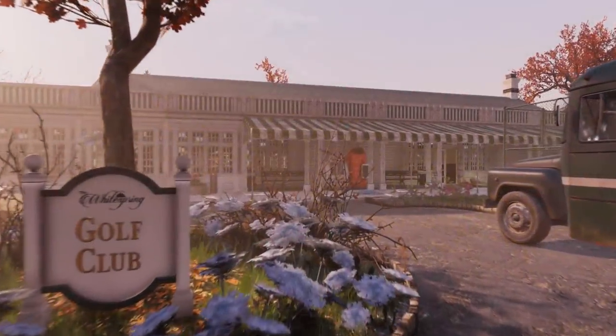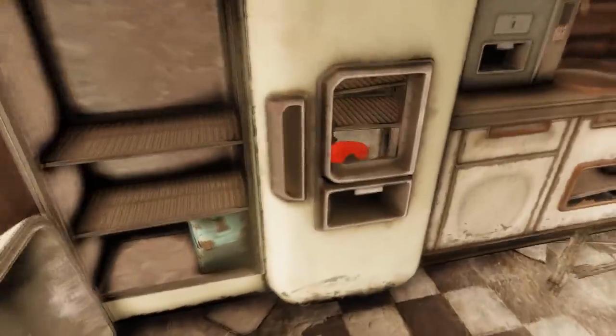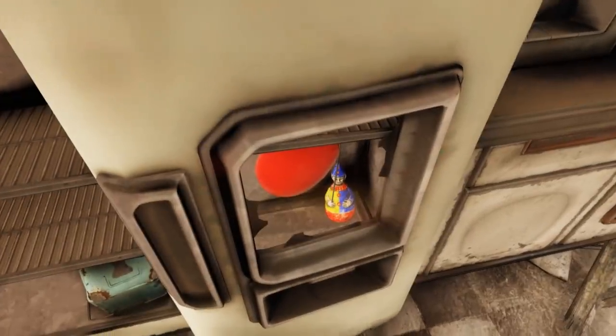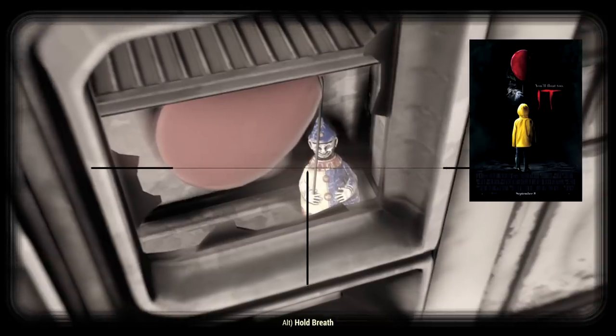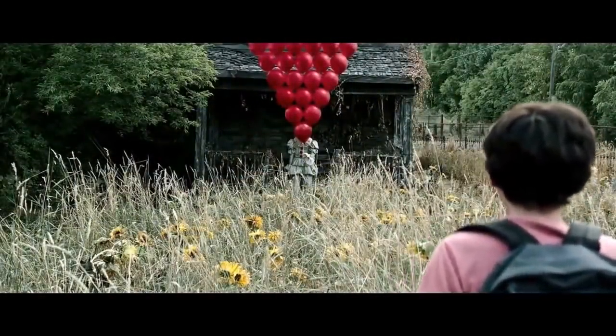At the White Springs Golf Club, as well as many, many, many ghouls, there is a kitchen, and in this kitchen is a fridge — though this one doesn't open. Upon closer inspection, you can observe a small clown toy inside of it alongside a red balloon. This easter egg left me a little concerned and confused, to which I left the location almost immediately. If you're familiar with Stephen King's novel It and the two movies based on it, you might too.